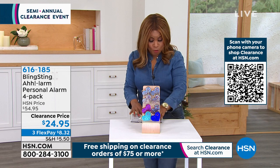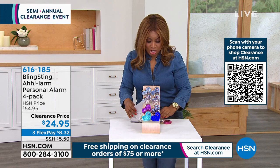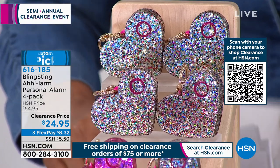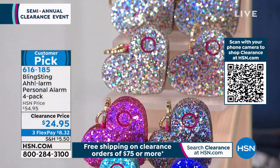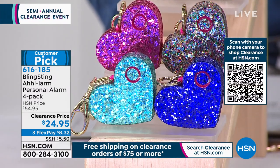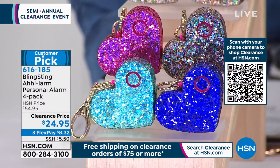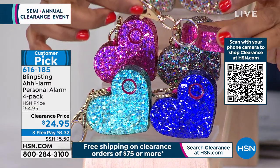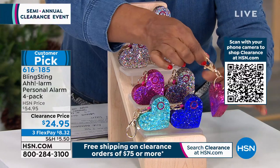Take a look at what I have — this is one of our number one best-selling gift products. It's called Blingsting — it's a personal alarm. You've got a four-pack that we're sending you. It is a customer pick at the lowest price we've ever offered. You can see it's a keychain — attach it to your keys. It also has an oversized lobster closure for a belt loop, a backpack, or a handbag.